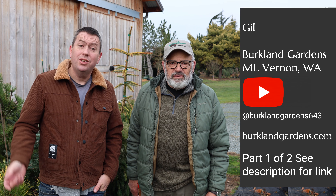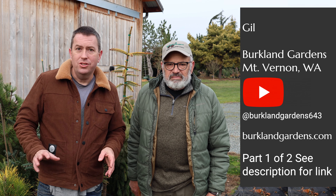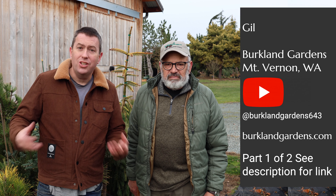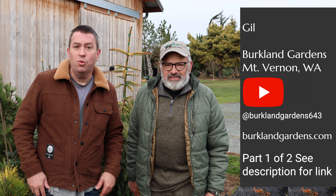Hey, it's Jason here. I'm at Birkeland Gardens down in Mount Vernon, Washington. I'm here with Gil, who's been kind enough to agree to show me around and look at smaller conifers. You may love conifers in the garden but not have room for something that'll grow 50, 60, or 100 feet tall over time. This is the guy we want to talk to, who can help us get something that isn't going to overwhelm your garden.